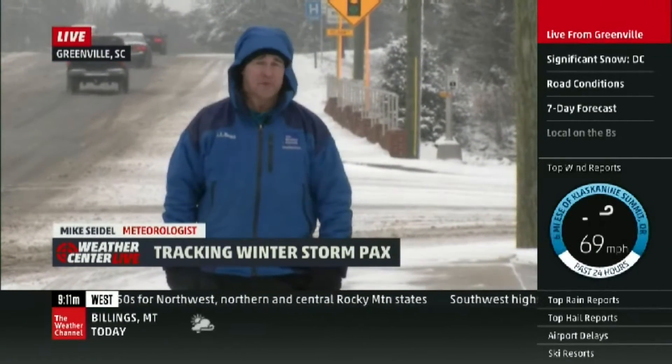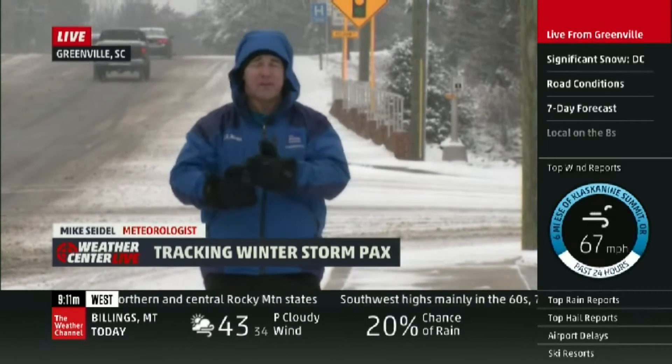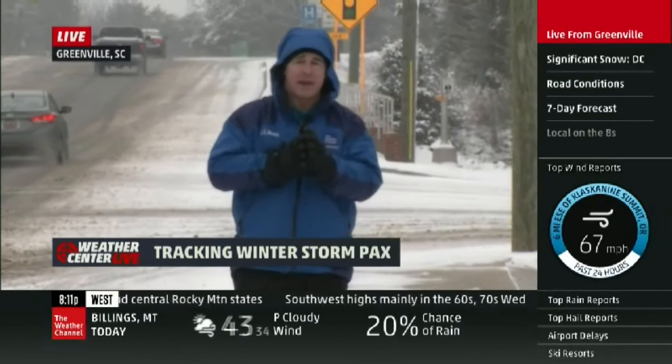Yes, sir, Nick. Up here in the upstate, temperatures are cold all the way up through the columns, so we're not dealing with freezing rain or sleet. We may have some sleet later on today and tonight.